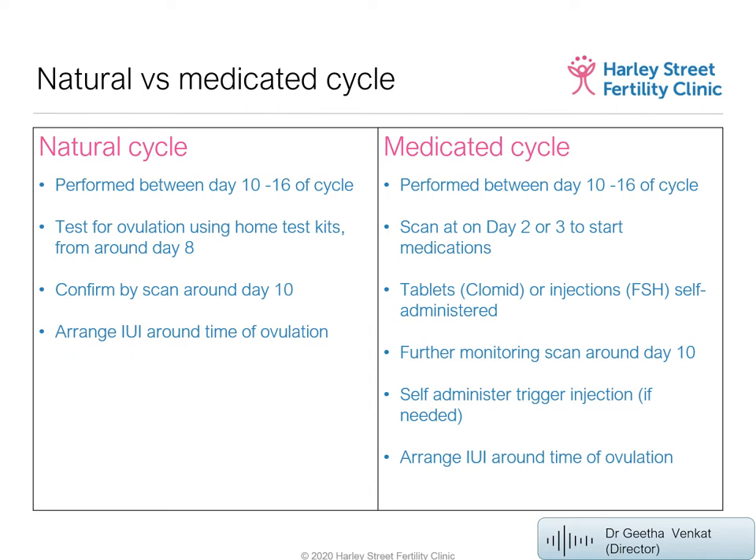Here is how we monitor the treatment. We bring patients for a baseline scan around day 2 to 4 to check for any ovarian cysts. This is important because a cyst could be mistaken for a follicle at the mid-cycle scan, leading to IUI being performed at the wrong time. We then bring the patient for a follow-up scan around day 10.